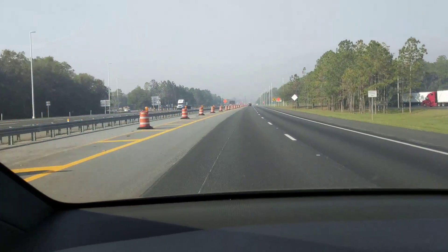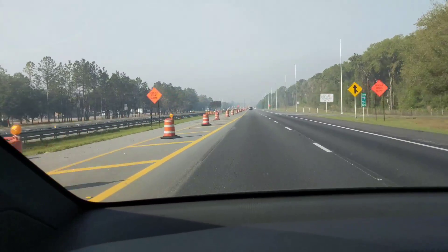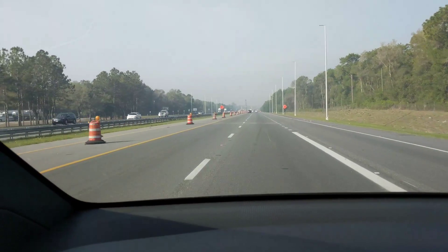Hey, as you can see, we got some smoke here from wildfires in Florida. I'm showing you the auto lane change — move over. Sometimes it's a little squirrely.